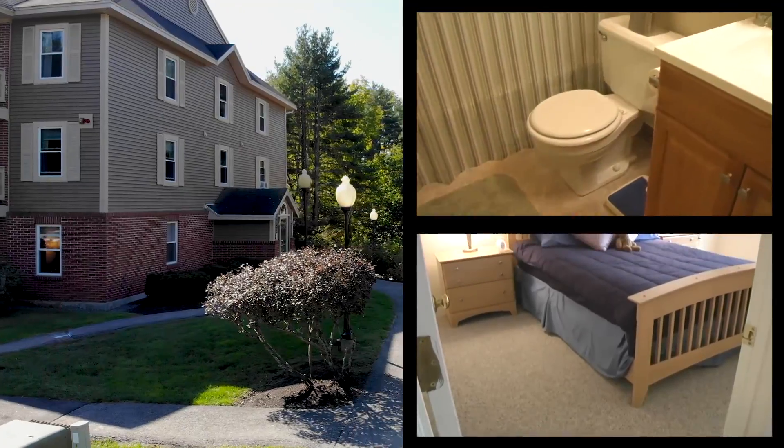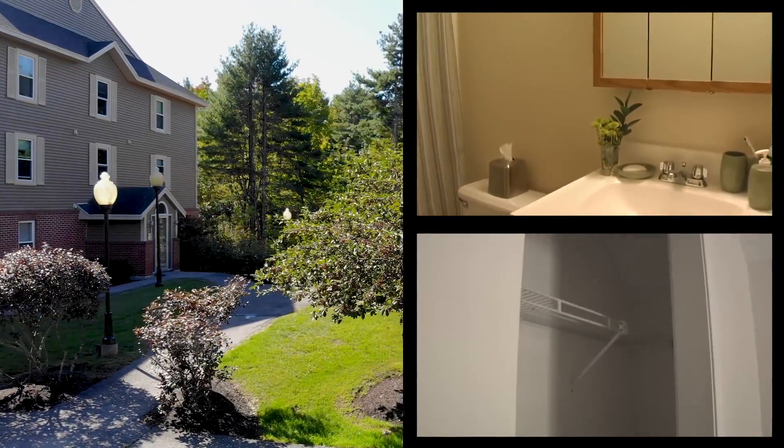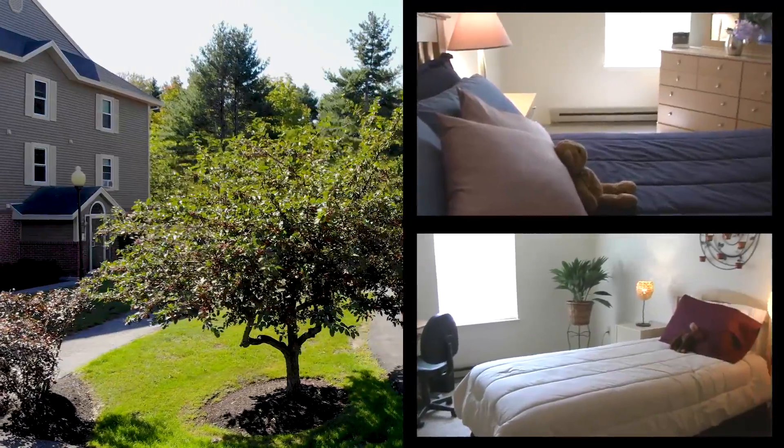Each unit includes all appliances, and the bathrooms are clean and spacious. Bedrooms feature sun-filled windows and your own closet.